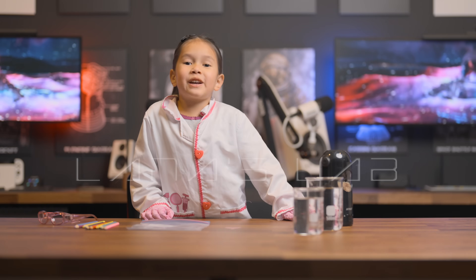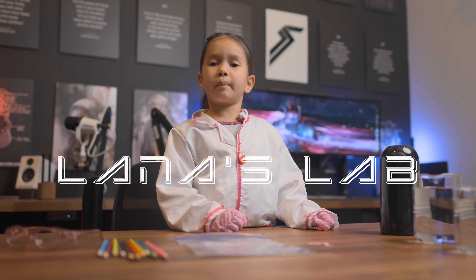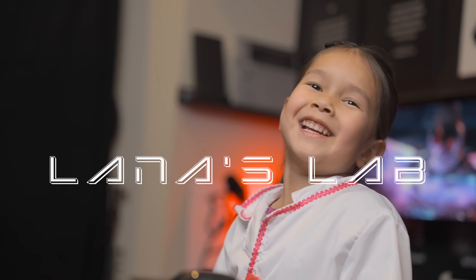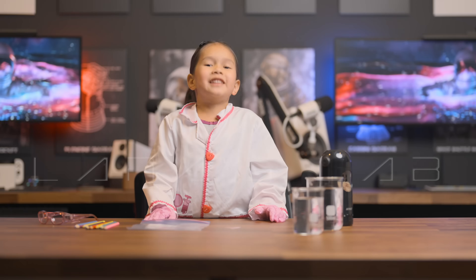Welcome back to another episode of Wilder's Lot. Today we're going to be looking at polymer properties. Let's go!